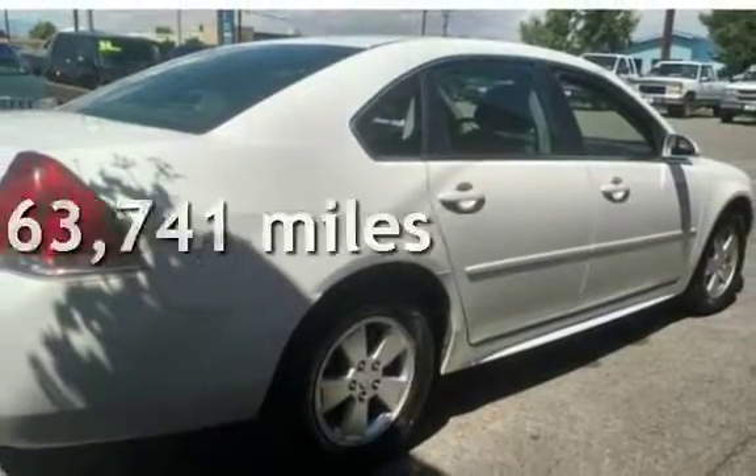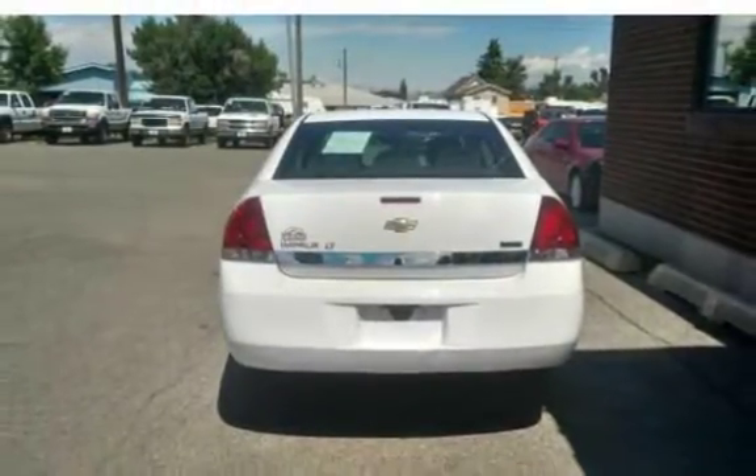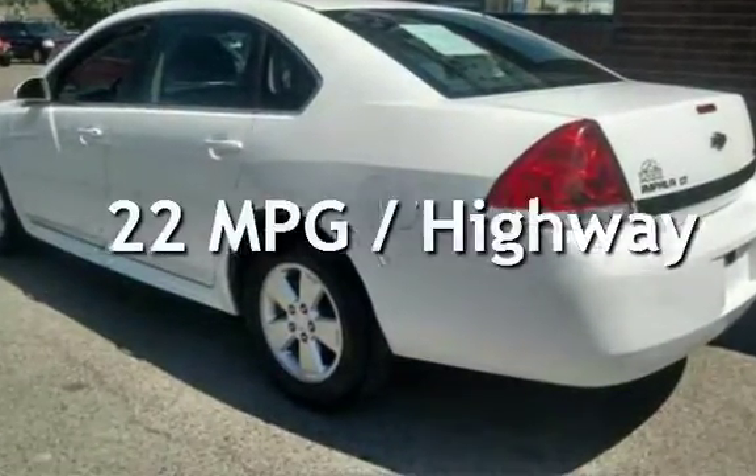This Chevrolet has less than 64,000 miles on the odometer. Estimated fuel economy for this vehicle is 14 miles per gallon in the city and 22 miles per gallon on the highway.